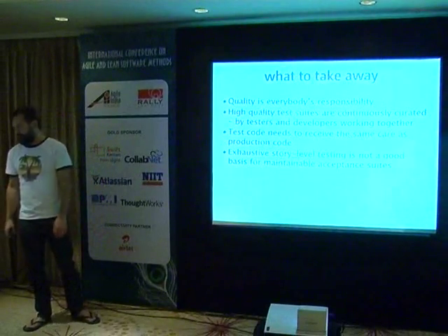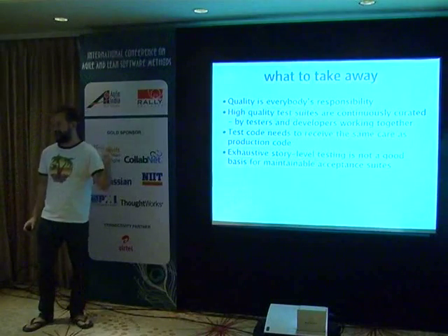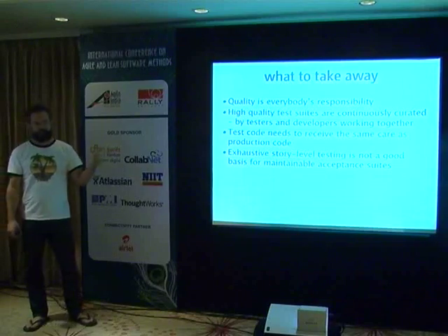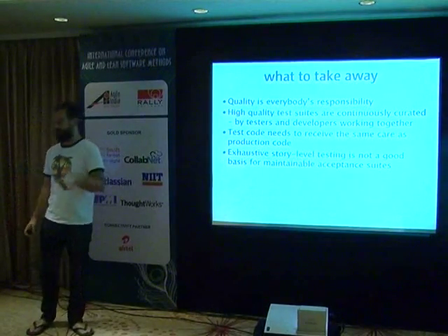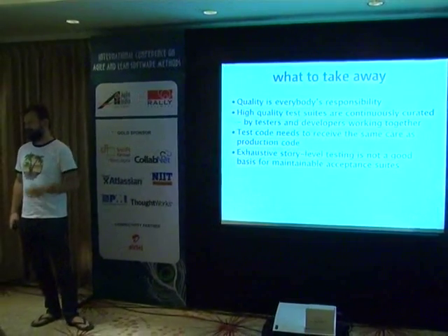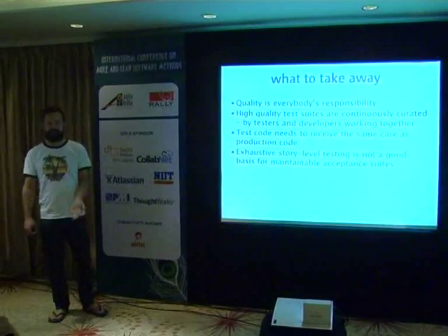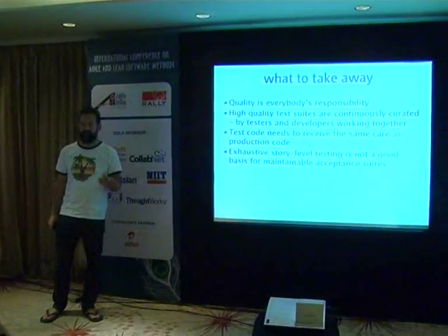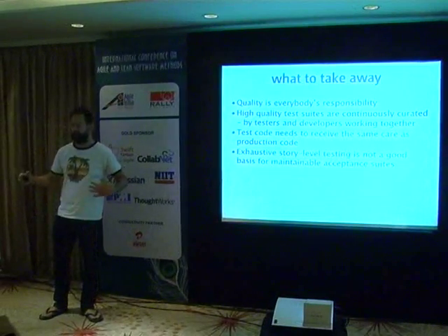If you only take away four things today, they should be this. First: quality is everybody's responsibility — it's not the responsibility of the testers, it's everyone's responsibility. Second: test suites that are maintainable are created and curated continuously by developers, testers, and customers, working collaboratively throughout the life cycle of the project.